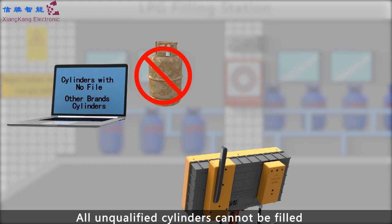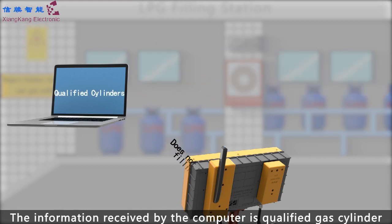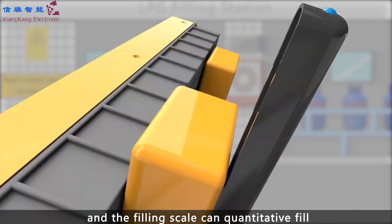All unqualified cylinders cannot be filled, keeping the danger away. The information received by the computer confirms the gas cylinder is qualified, and the filling scale can then quantitatively fill.